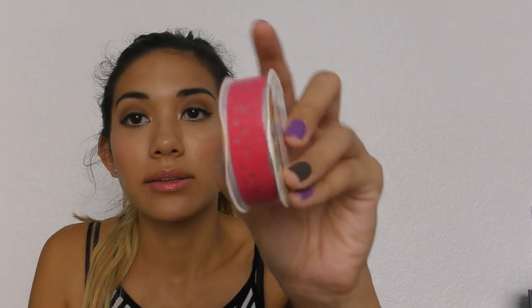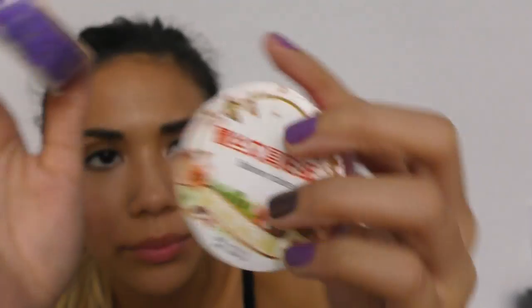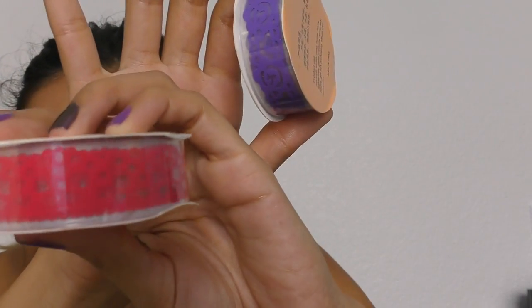I also got toe separators — my mom likes me to paint her toes a lot so I just need to separate those toes. And I got some washi tape — stationery sticker lace. I got one that looks like a bow and a purple rose one.